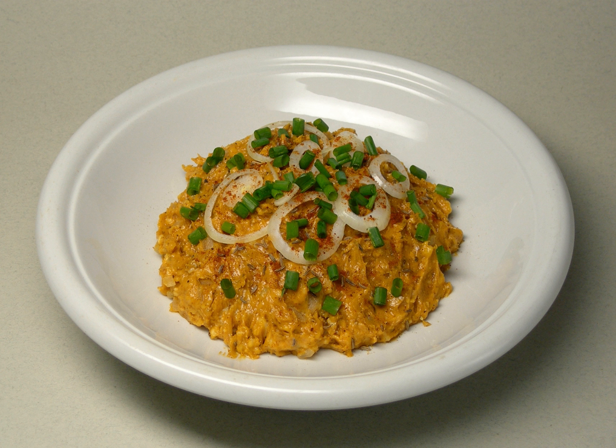Obazda is a Bavarian cheese delicacy. It is prepared by mixing two-thirds aged soft cheese — usually camembert, though romador or similar cheeses may be used as well — and one-third butter.